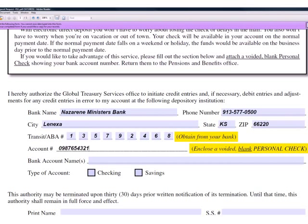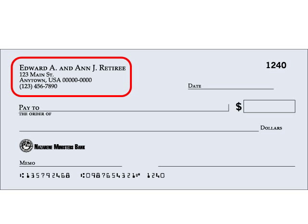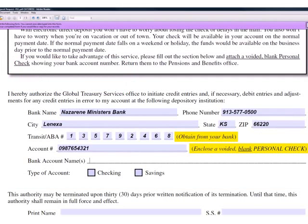The bank account name or names blank has confused some people. In this blank, you should write the names of the people on the account — most likely this will be you and any other names printed on the check. Please note that we cannot send a pension benefit to a business, like a nursing home or an extended care facility; the recipient must be an individual. Reverend Retiree and his wife Ann have a joint checking account, so I'll type Edward A. and Ann J. Retiree. The next step is to check the appropriate box to indicate whether this is a checking or savings account — you can select only one. Reverend Retiree's account is a checking account, so I'll check that box.